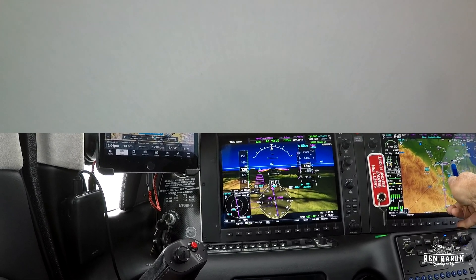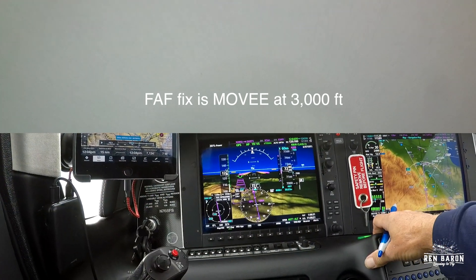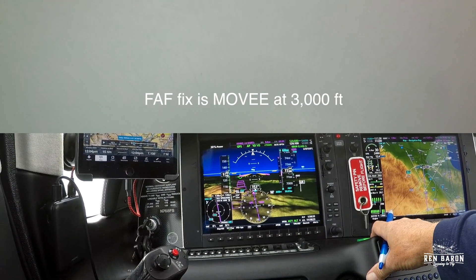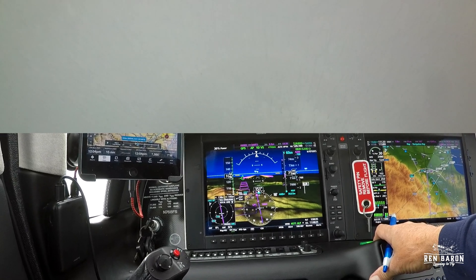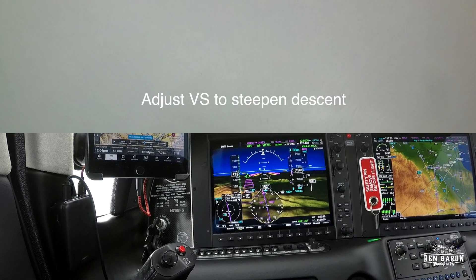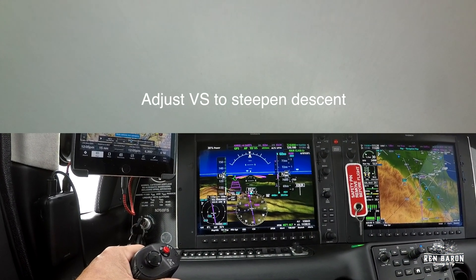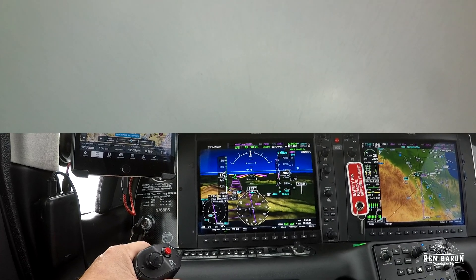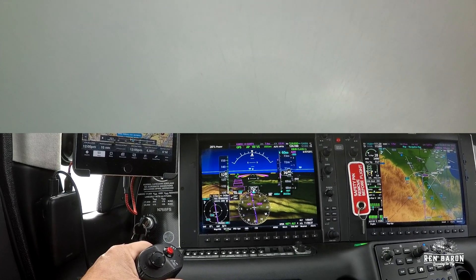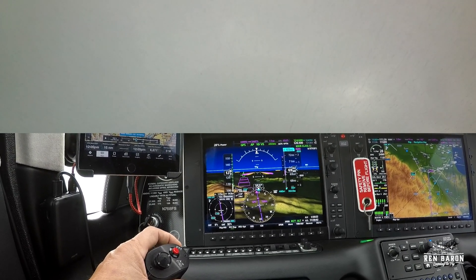Looking ahead a couple of steps, our final approach fix is MOVIE and our altitude there needs to be 3,000 feet. So that's going to require that we drop 3,000 feet pretty fast — the more time we have, the better. So I add another 100 feet of vertical descent and sure enough, the blue banana moves a little bit further away from DARTS. At this point there's not much left to do except watch our instruments and manage our speed as we descend for 6,000.